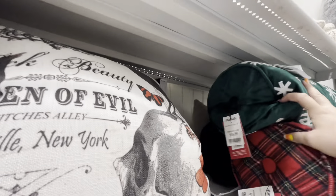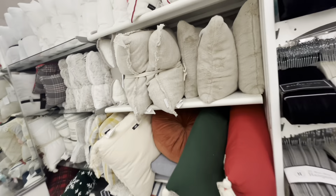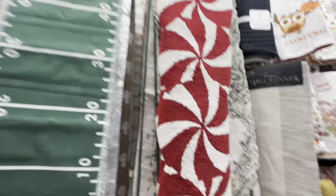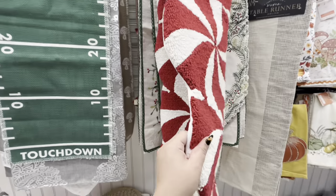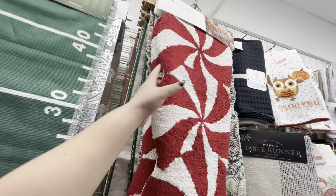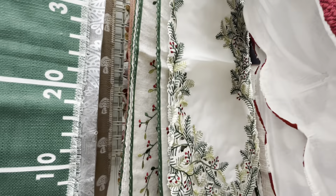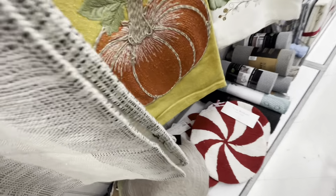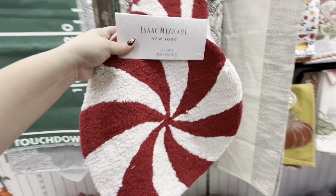Over here they have these — anything hiding? And then more snowflakes, and look at this — it's a table runner! Look how cute. Perfect if you're doing a peppermint candy theme — it's so pretty — 20 dollars, totally worth it! They have matching placemats — Isaac Misrahi! It is! 12.99 for two of these.